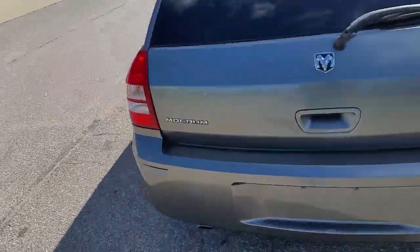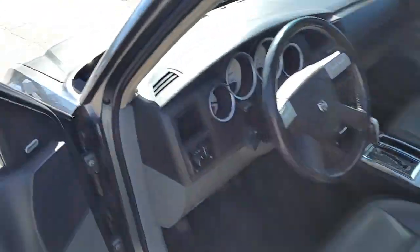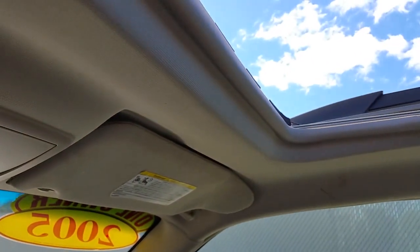Let's do a road test with it real quick, and it'll be on RepoCast here if you decide you want it. It has all the awesome gauges. Let's close the moonroof.